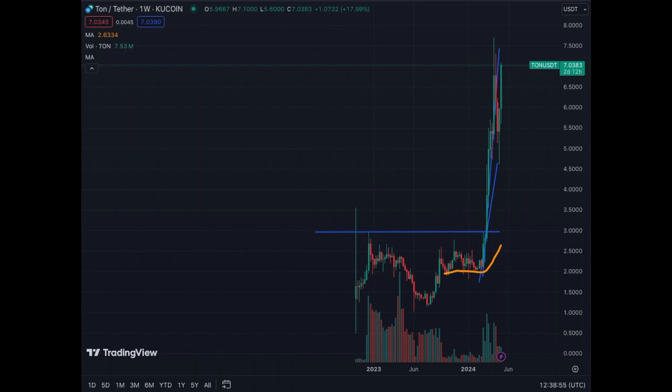Welcome to another update on Toncoin, ticker TON. The coin is up 10% today on another move. This is the weekly chart, so let's analyze the weekly, daily, four-hour, and one-hour for the short-term traders.